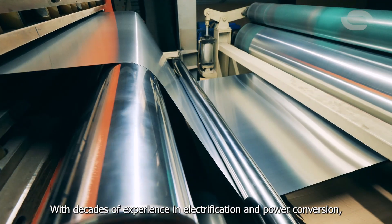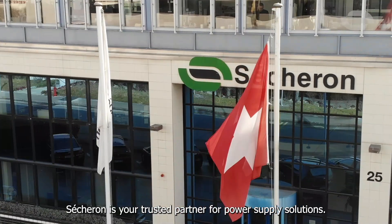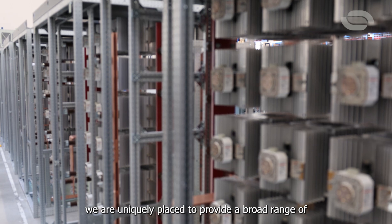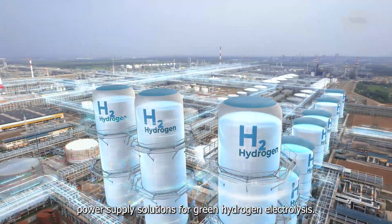With decades of experience in electrification and power conversion, Cechuron is your trusted partner for power supply solutions. From design and engineering to commissioning, we are uniquely placed to provide a broad range of power supply solutions for green hydrogen electrolysis.